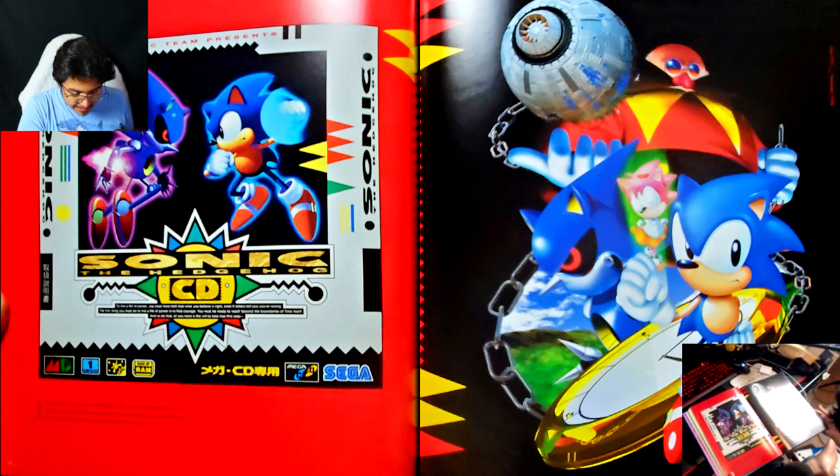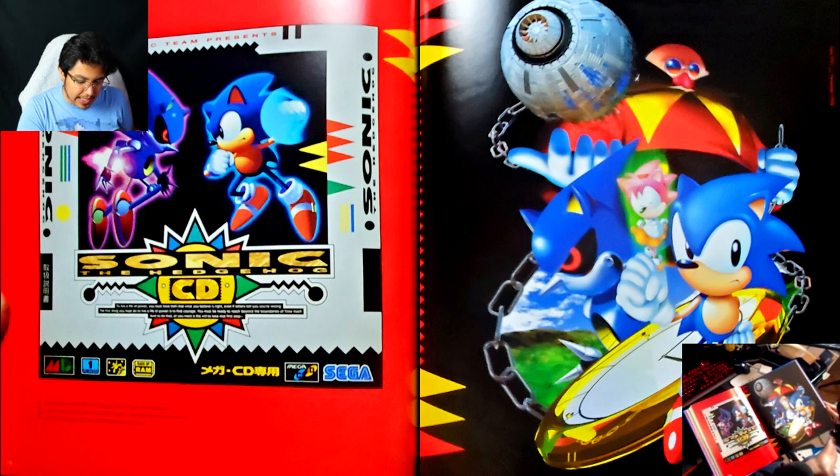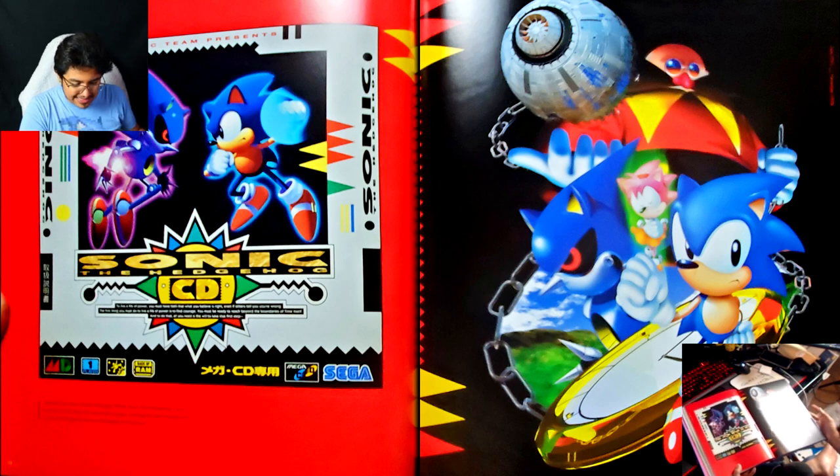Whatever this art is, I've never seen this art before, but this has to be like some Japanese art. I wonder if it came with the disc — like, if you pop the CD into a computer, wouldn't it work like an actual music CD? Maybe this image was included when you put that disc into a computer — that's what I'm thinking.